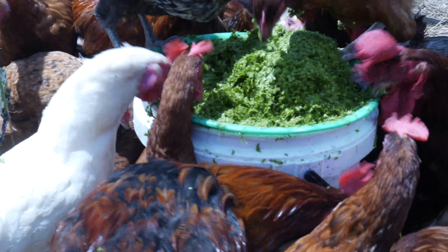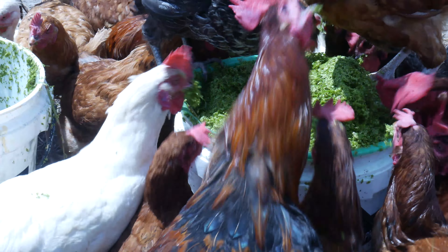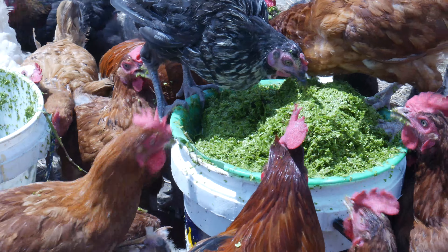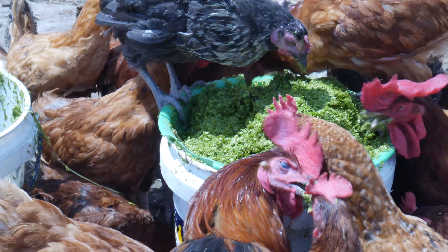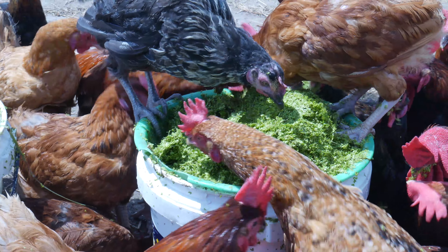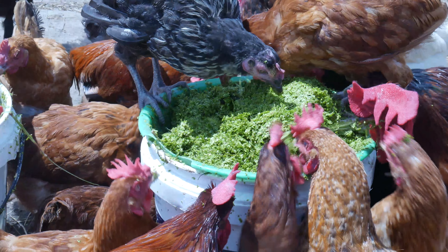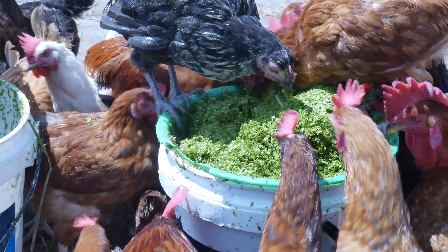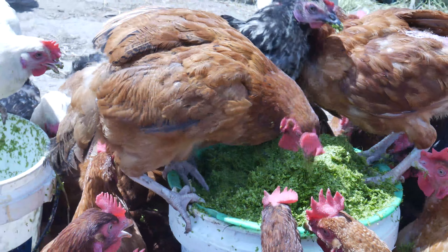Even without mixing, they are already munching on the azolla. My battery is running down so I might not be able to give you the full details, but you can see how they are eating it — they are taking it really well. I'll try to mix it and give it to them together with their feed, and they are going to love it. They are loving it already.